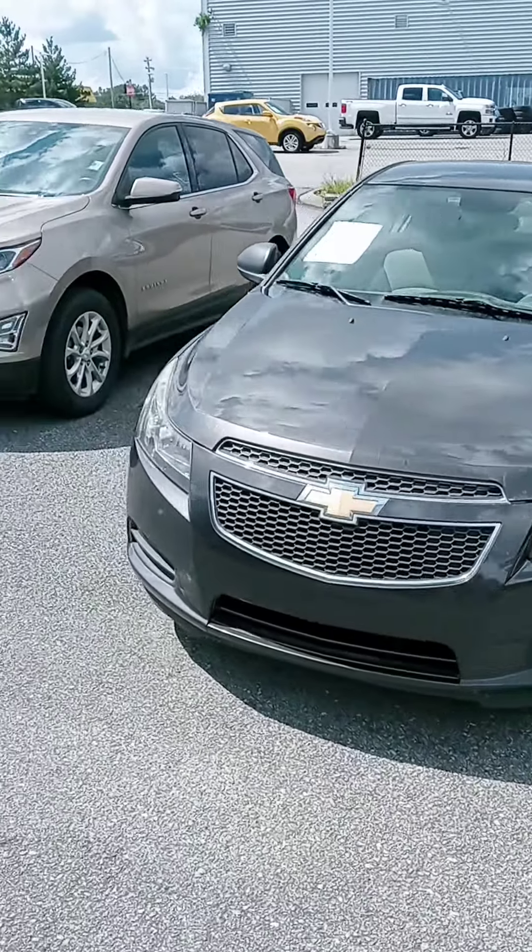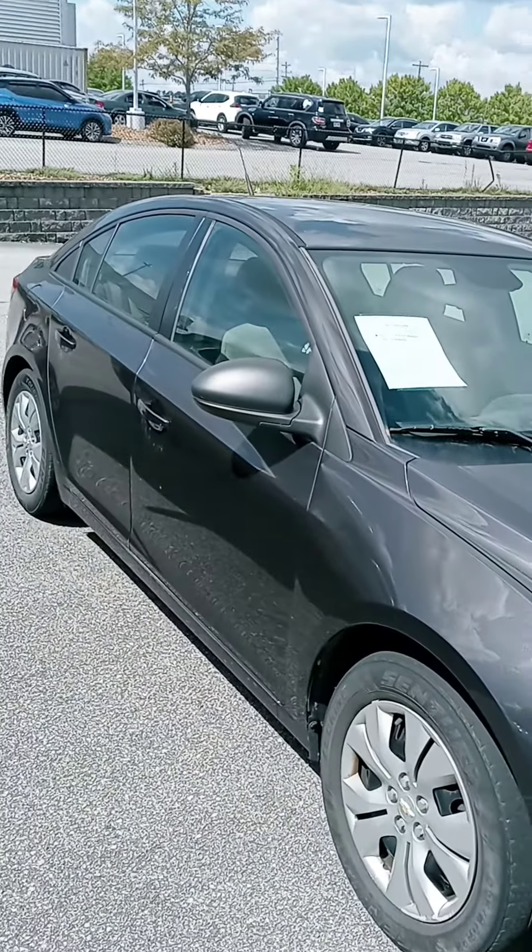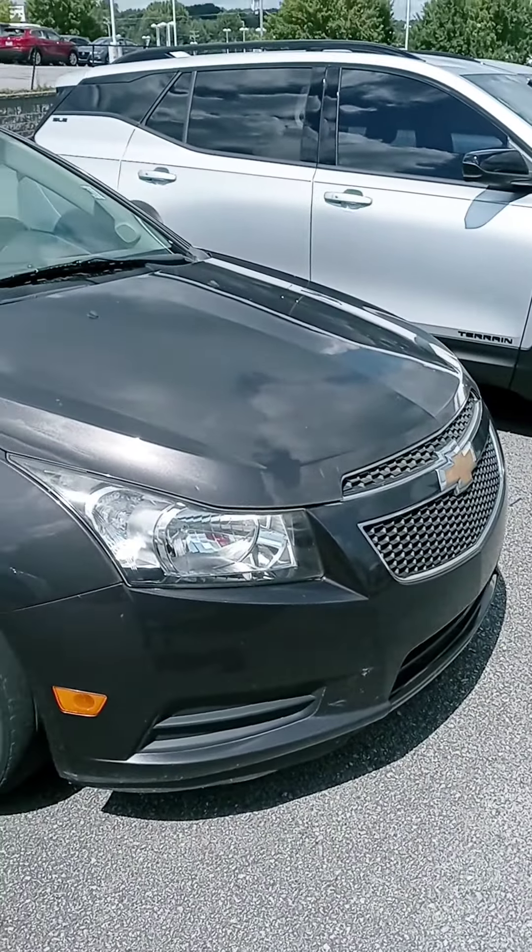Hey Rebecca, how's it going? This is John here at Victory Nissan. Here's that 2014 Chevy Cruze — I'm sorry — here it is.